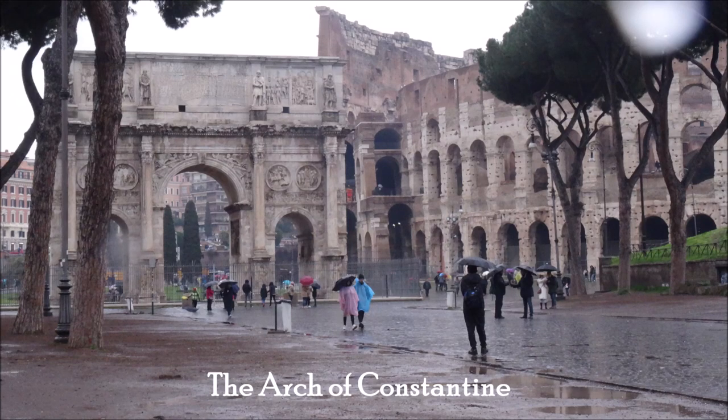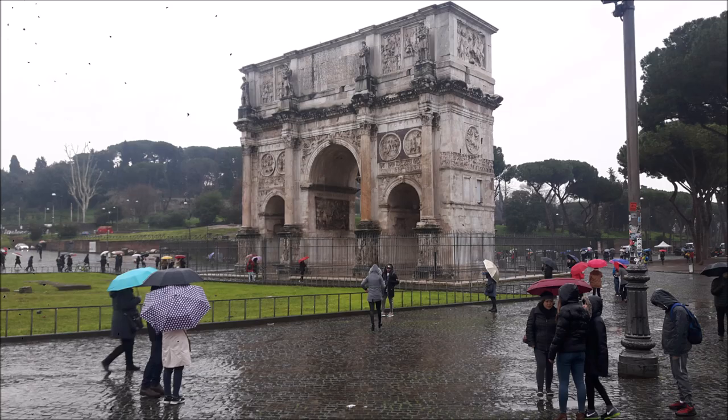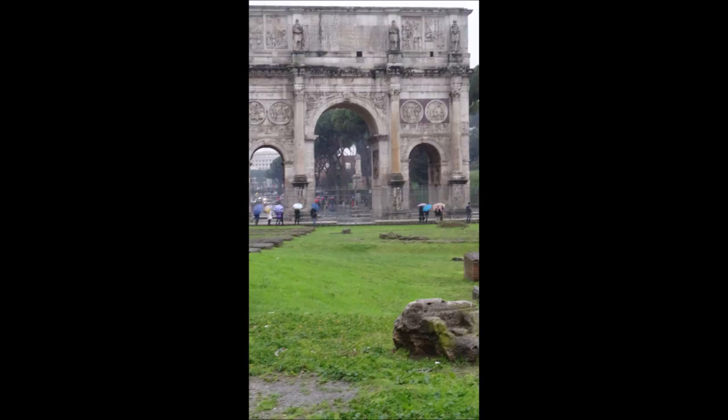This triumphal arch was commissioned in early 4th century AD in honor of Emperor Constantine. It is in the center of Rome near the Colosseum.